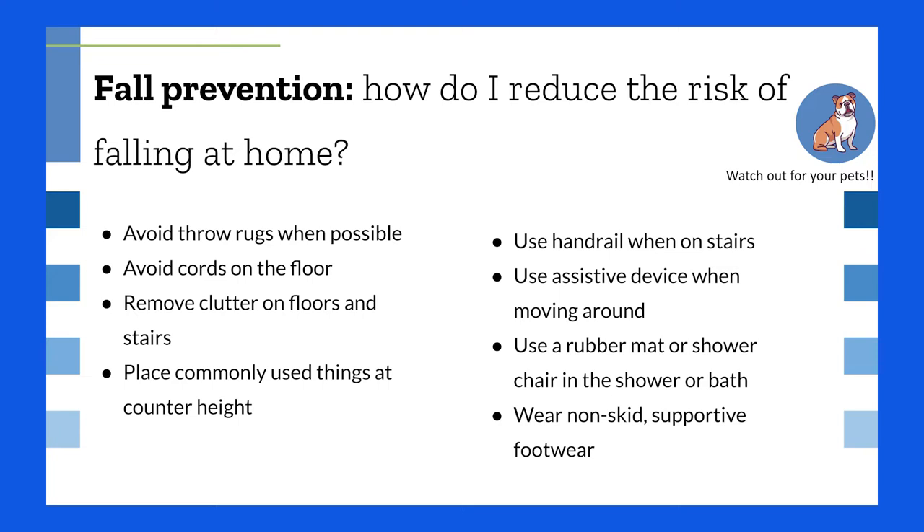Now let's get into fall prevention. How do you reduce the risk of falling at home? You can reduce and remove throw rugs — they're pretty but always a trip risk. Remove cords from walkways. Clear clutter from floors and stairs. In the kitchen, keep frequently used items like your air fryer or pots on easily reachable shelves — don't reach on tiptoes. Use handrails on stairs and make sure they're sturdy. Call a handyman if they're loose.